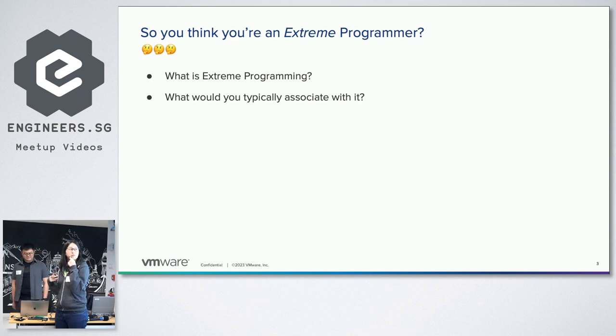And the follow-up question would be, for those of you who have heard of Extreme Programming before, what do you typically associate with it? Like if I told you Extreme Programming, what would be the first thing that comes to your mind?